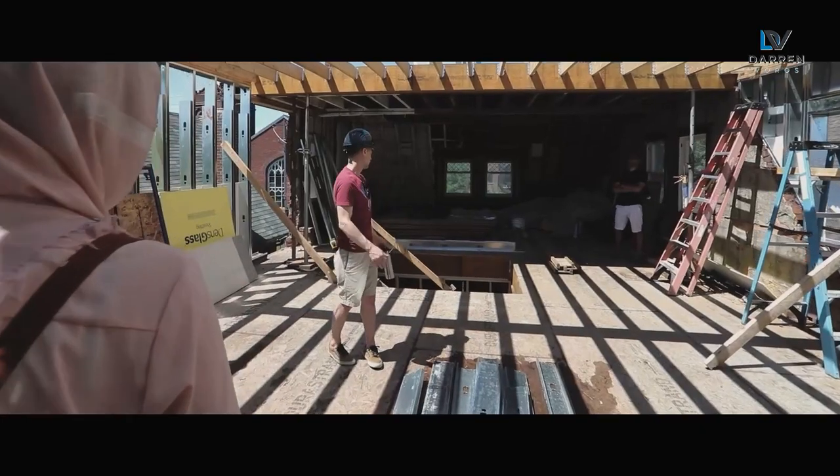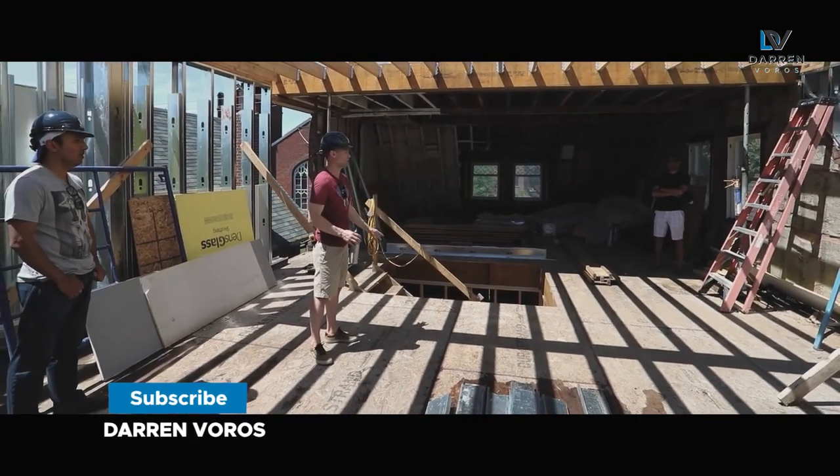Darren Voros here. My mission is to help you reduce your real estate investing education time from months to minutes. Subscribe not to miss what's coming.